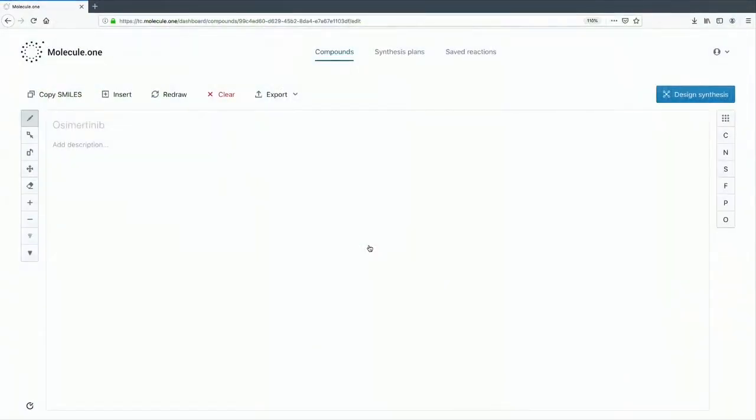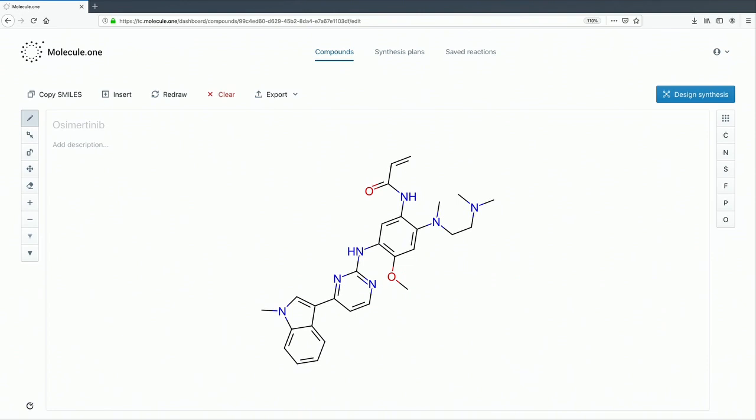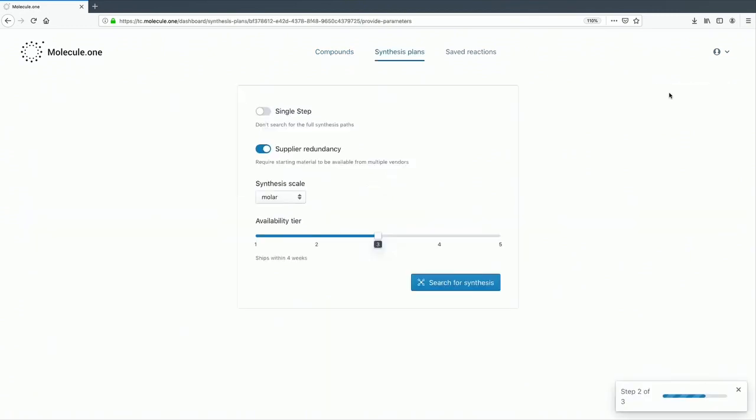Let me show you how it works. First, let's input the structure of osimertinib. We chose a marketed drug as the design target, as we cannot publicly show structures that are property of our clients. Maxus picks search parameters that are typical for late-stage drug discovery.